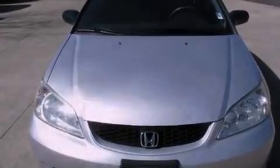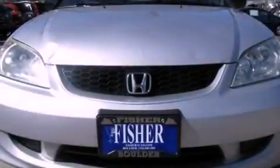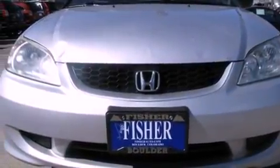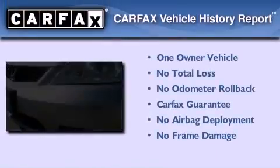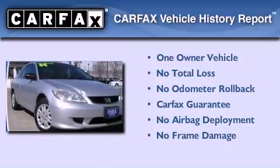With an EPA estimated rating of 38 miles per gallon on the highway, its fuel efficiency will save you time and money. This Honda has had only one owner and it qualifies for the Carfax buyback guarantee.